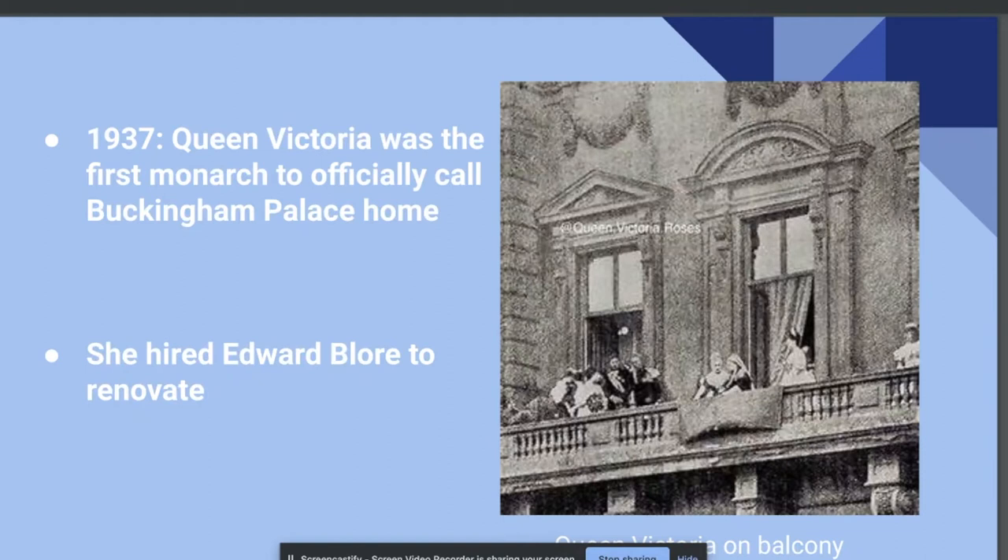But Queen Victoria's son, Edward VII, is credited with the interior design of the palace, who added a lot of gold color schemes throughout the palace. The palace has gone under much construction since then, but the palace is still much the same as it was when Queen Victoria lived there.